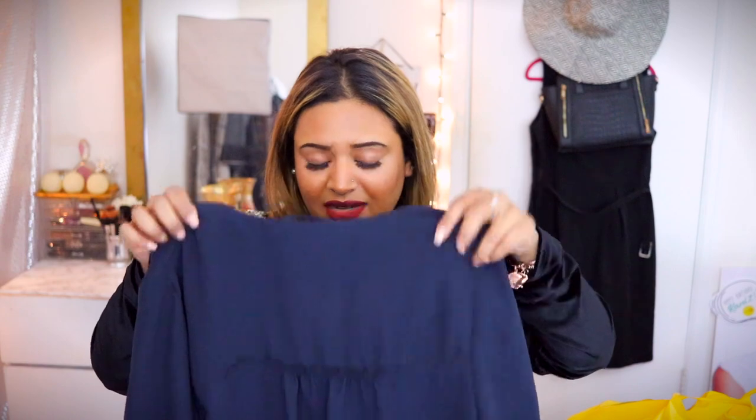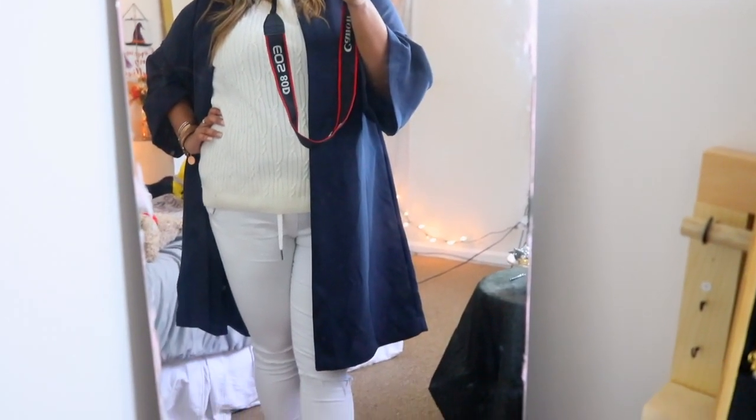Starting off with the tiniest bag. I got one thing from H&M and it is a navy blue long duster. It looks like a graduation gown, but I really love this. This is something you can easily throw over a long dress.